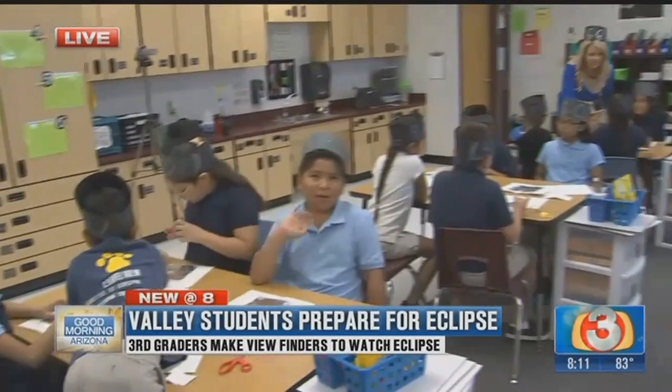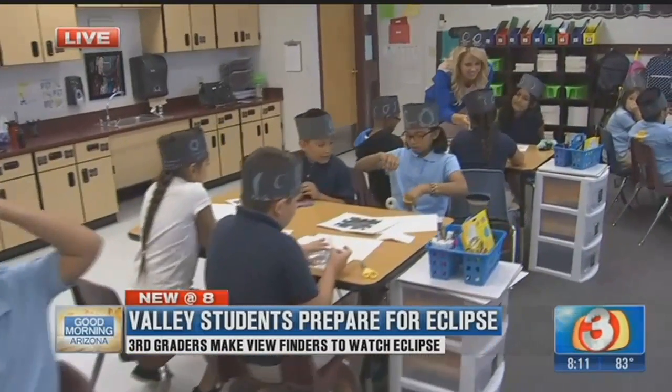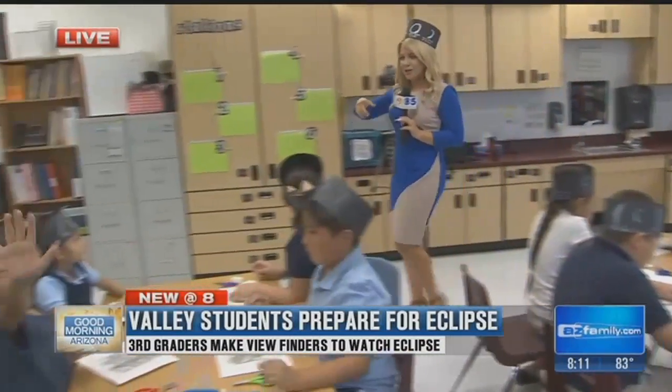What have you guys learned about the eclipse? We learned that if you stare at the sun, it would burn your eyes. It would burn your eyes — and we don't want our eyes to burn! So you have these little hats that the kids have made, and now they're making the viewfinders.